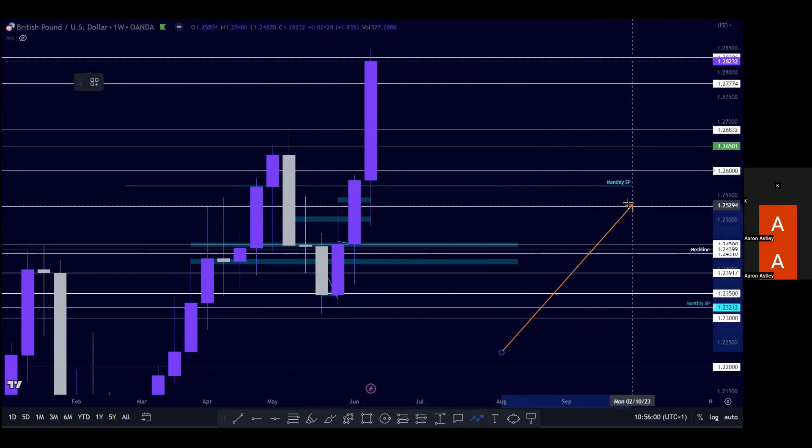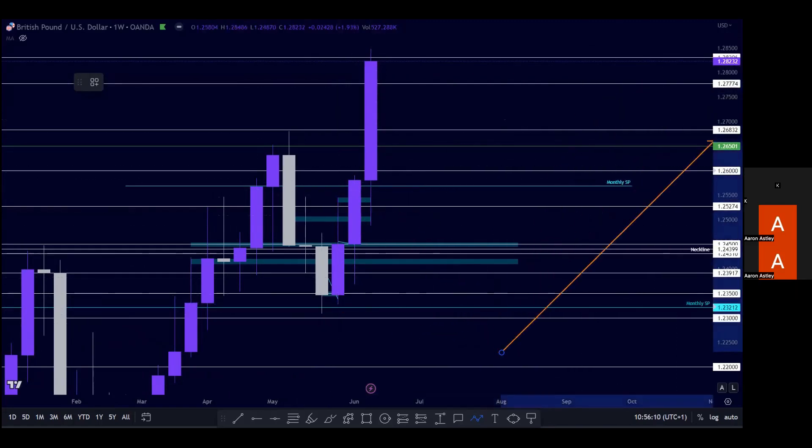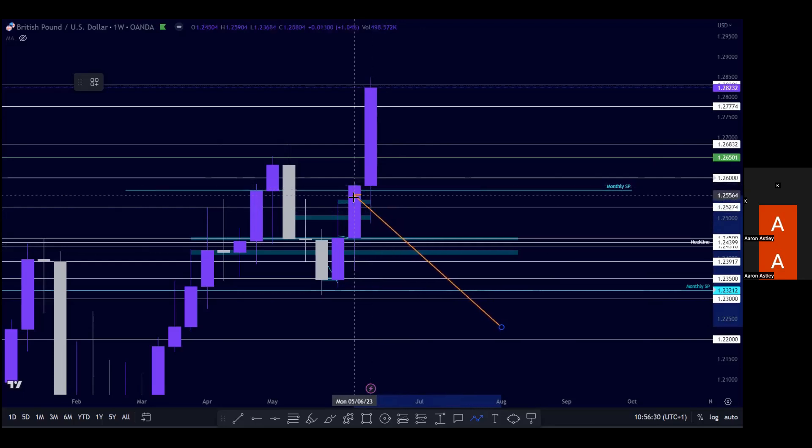We've also got this previous monthly structure closure, so price could potentially trade between these two structure points. We've had this nice top at this monthly structure point we were mentioning before, taking off and absolutely ripping through this previous area — resistance around 1.2525. Once we saw the closure above on the previous week, price had just broken and closed above that monthly structure point. If price could establish support after that area, we could see this big move, which has occurred.